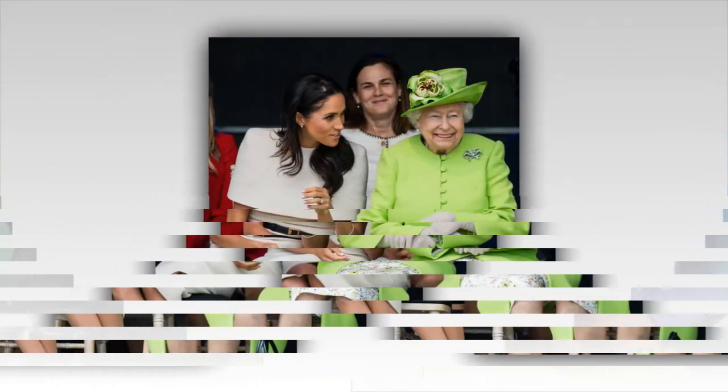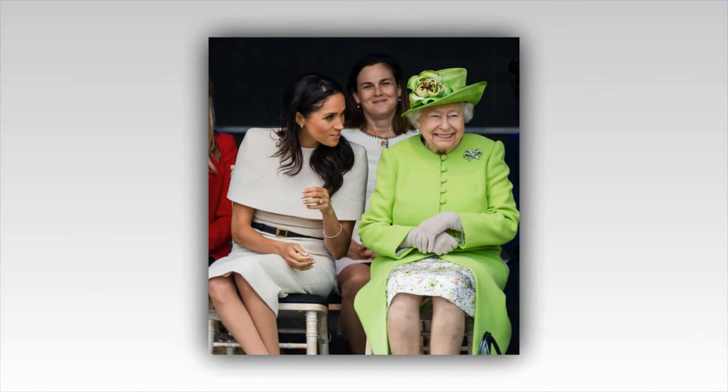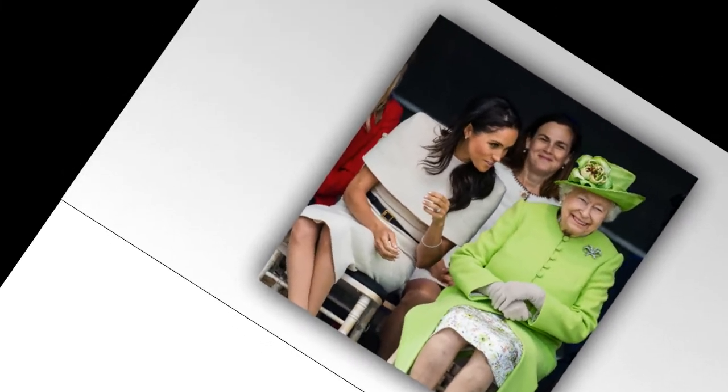For those of you who don't know, the Duchess slant is a style of sitting where a woman's knees and ankles are kept tightly together and her legs are slanted to the side. According to People, the move was first coined by Beaumont Etiquette and was aptly named after Duchess of Cambridge Kate Middleton, as she's often photographed sitting with her legs in the flattering silhouette.